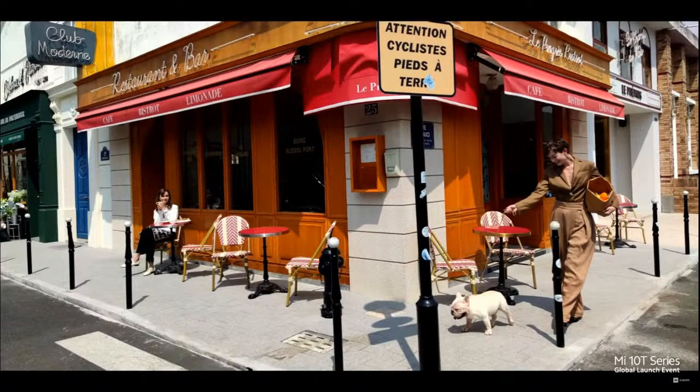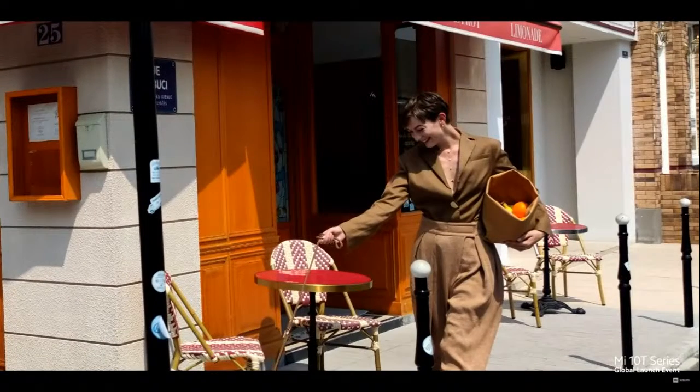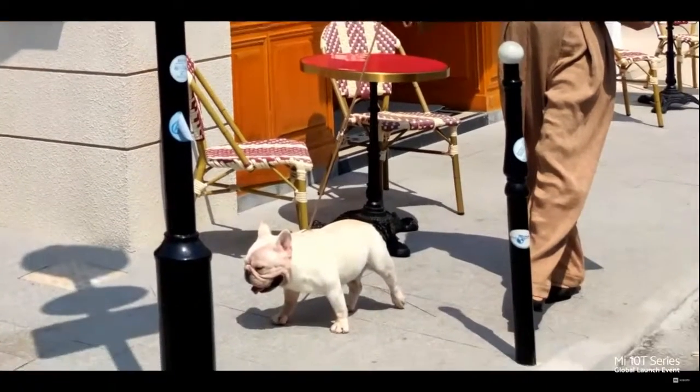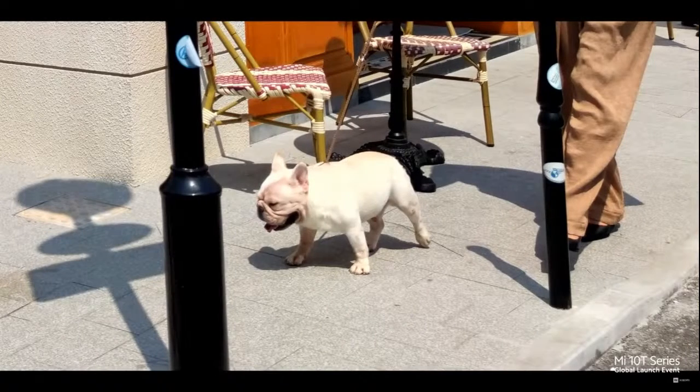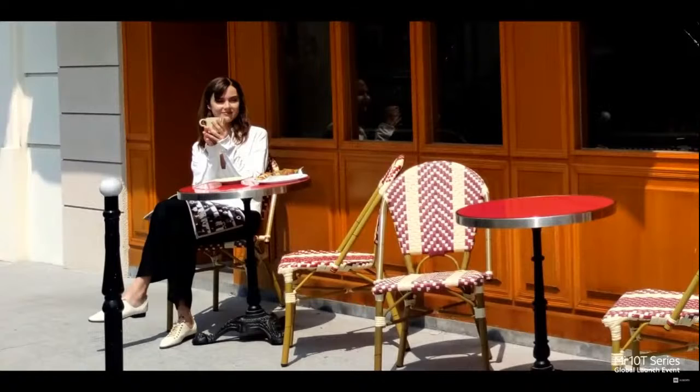At the simplest, what 108-megapixel means is that every single photo captures multiple stories and moments. For example, adorable elements like this dog and details like the expression on this lady's face. So much to express, so many details, all in one high-quality photo.